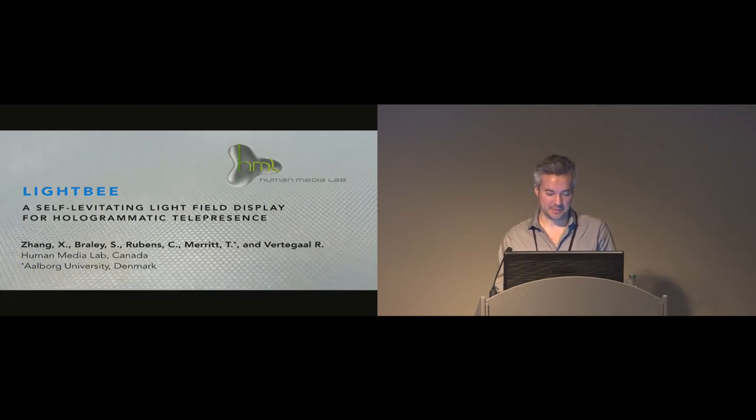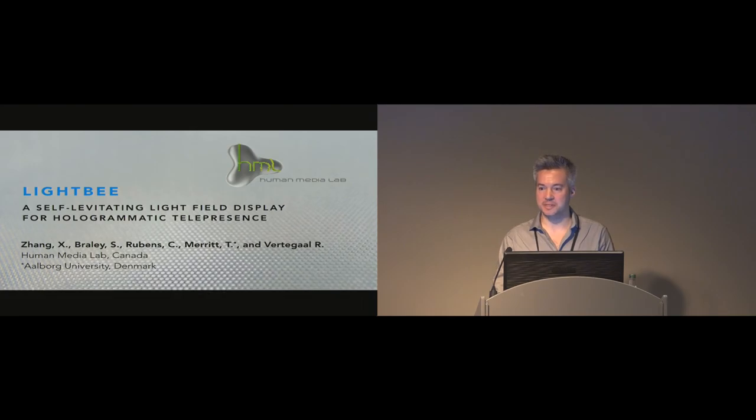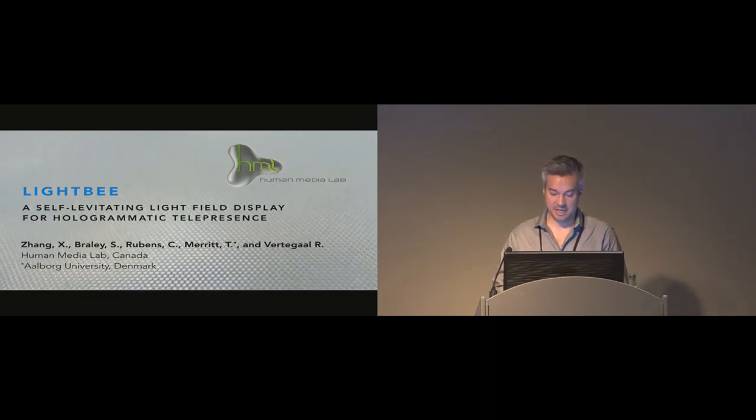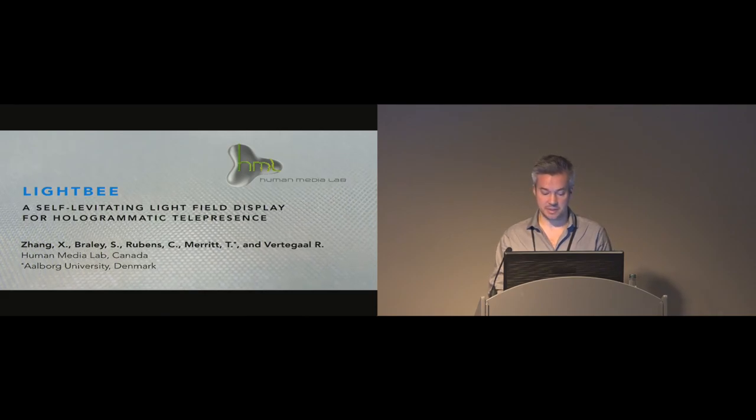Good morning and thank you for coming. I'm here to present LightBee, a self-levitating light field display for hologrammatic telepresence. This was thesis work by Zhu Ying Yi Zhang, who unfortunately could not be here — she's now working for Broadcom. We'd also like to acknowledge the work of Sean Braley and Calvin Rubens in this project.